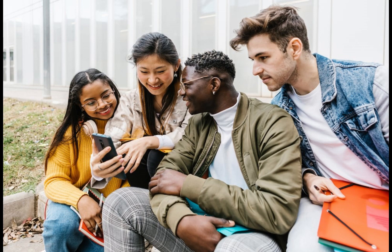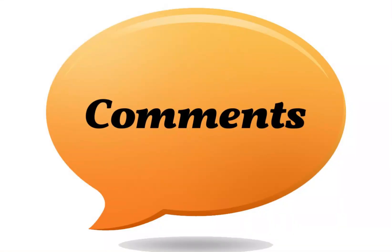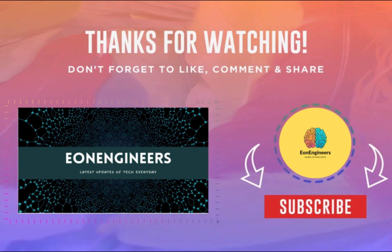There you have it, Twitter enthusiasts — three methods to break free from the rate limit shackles. Give these a try and let us know in the comments which one worked best for you. Don't forget to like, subscribe, and stay tuned for more tech tips. Happy tweeting!